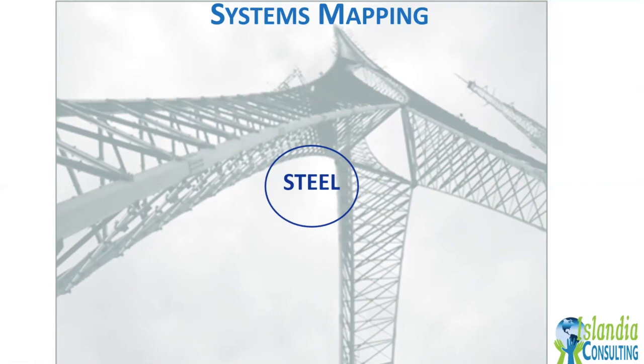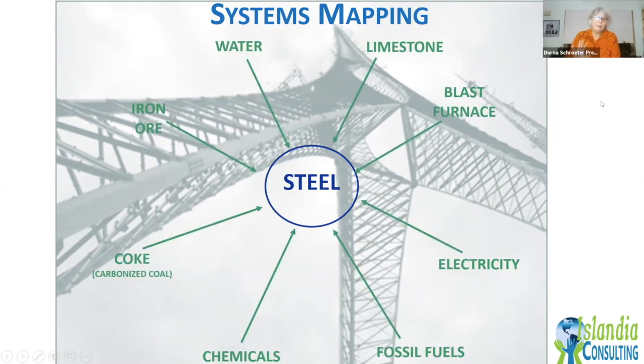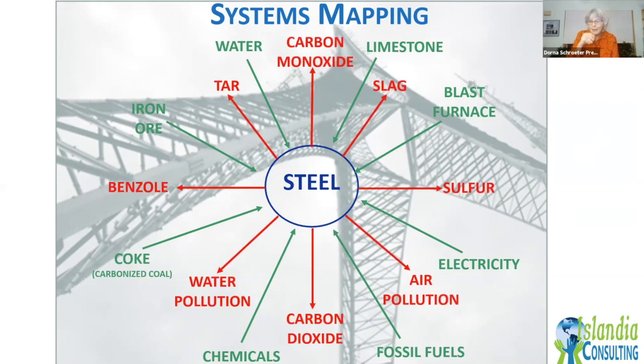Inputs for steel include fire, heat, iron ore. And definitely pollution as an output. There are many more inputs — these are just the heavy hitters. Look at all the pollutants that come out of the production of steel: it's a very important material, but it requires lots of inputs from all around the world, a lot of destruction from mining, and transportation of materials globally.